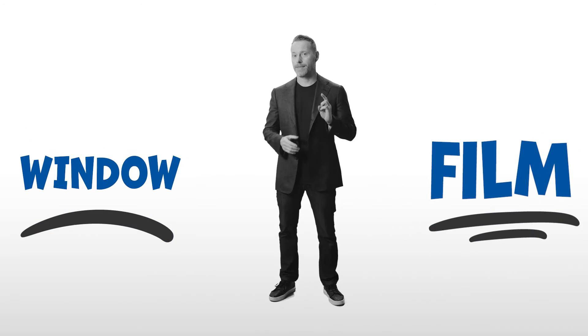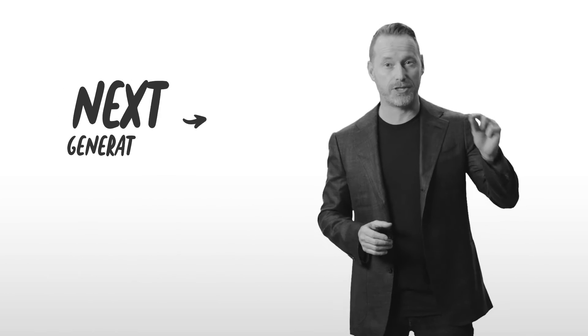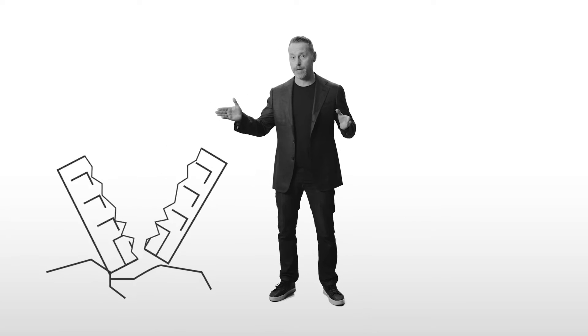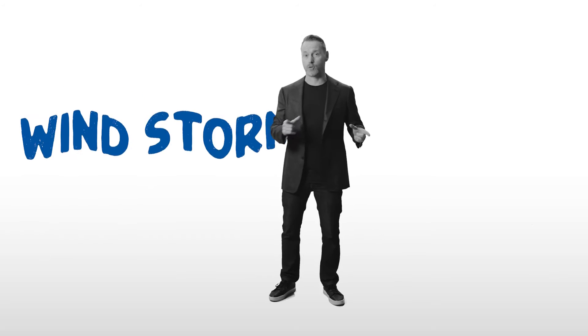Thankfully, there's a simpler, sustainable solution: window film. Forget the purple, bubbled film you saw in that old 80s-era hatchback. We're talking next-generation patented films embedded with the latest science that not only improve building energy efficiency, but can also help protect people and property from seismic events, bomb blasts, smash-and-grabs, and windstorm events.